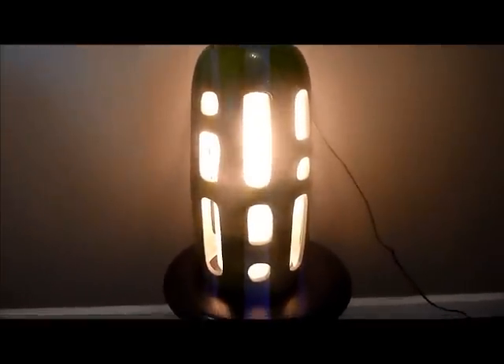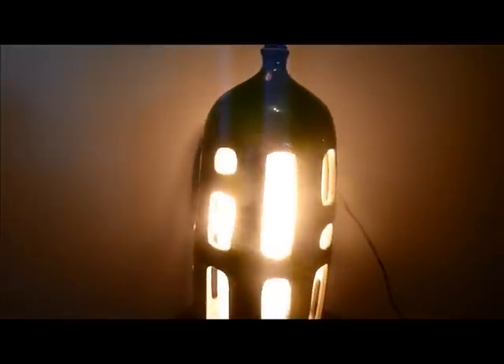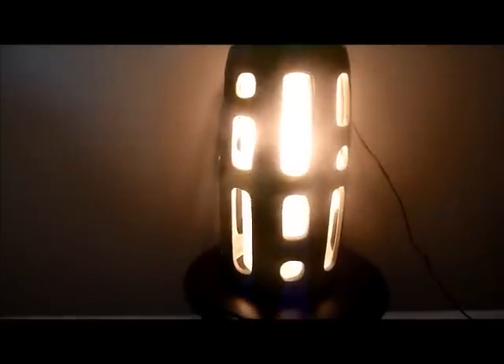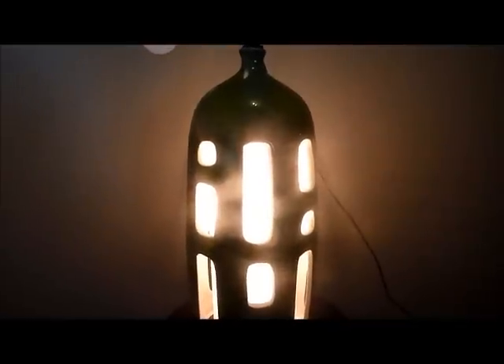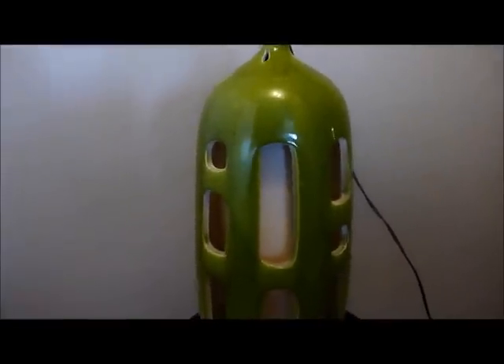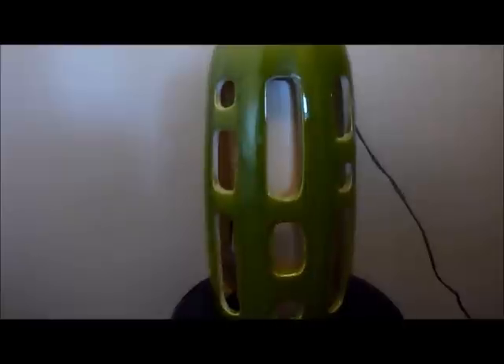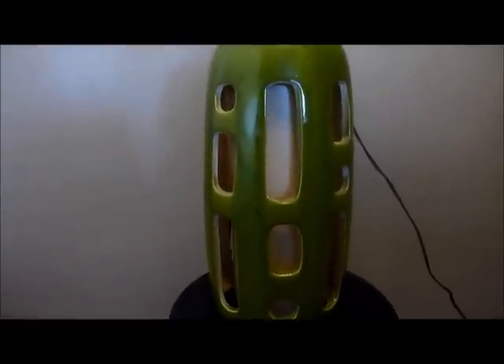Okay, so this is my favorite find of the week — a mid-century modern swag lamp, really nice colored green. I paid $10 for this. Let me turn the light off to show you what it looks like — you can see the color a little better. That's a beautiful green, nice form to it. Paid $10 and looking to get $200 for it.